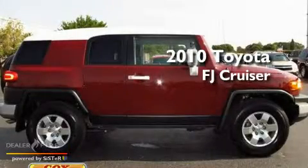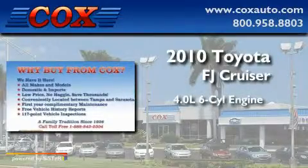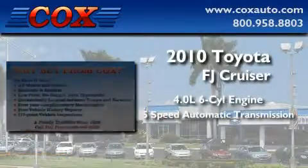This is a 2010 Toyota FJ Cruiser. It has a 4.0-liter six-cylinder engine and a five-speed automatic transmission.